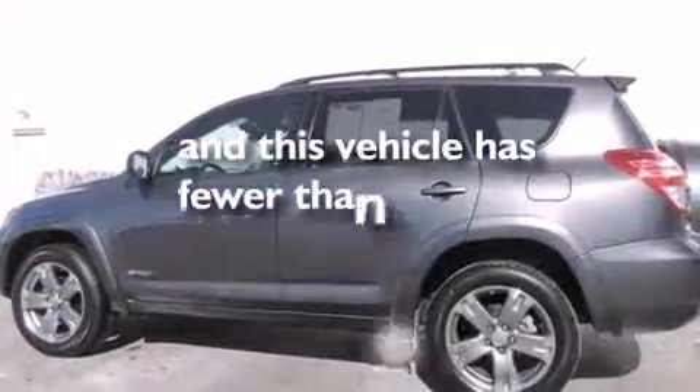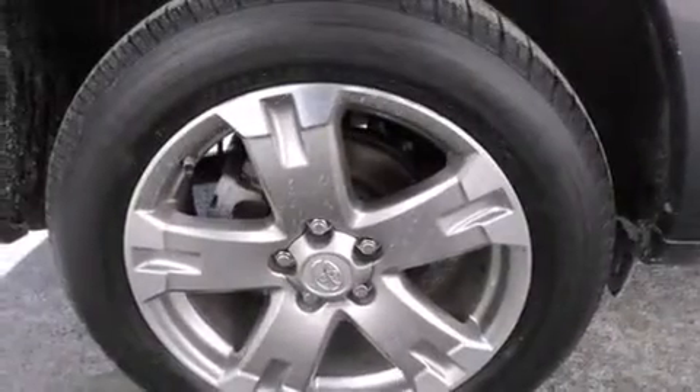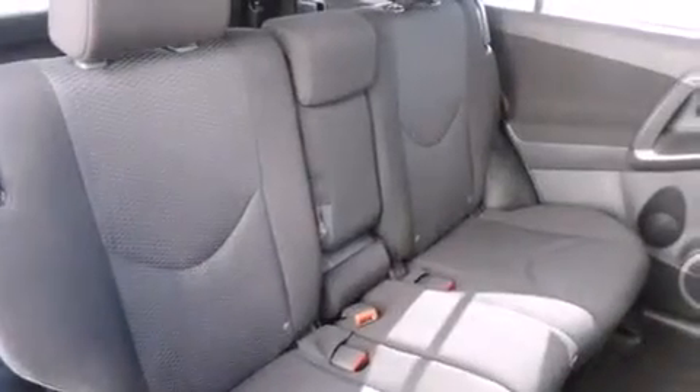This vehicle has fewer than 44,000 miles on the odometer. With an EPA estimated rating of 27 miles per gallon on the highway, this vehicle pays off in the long run.